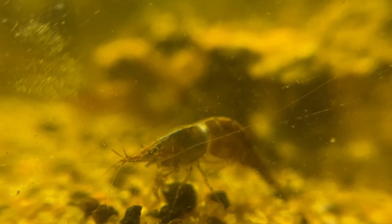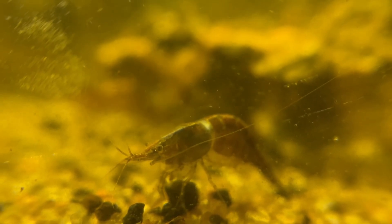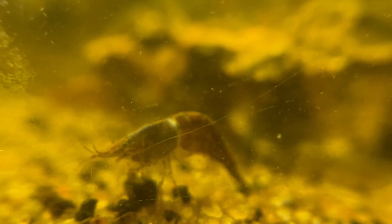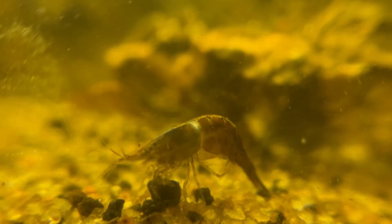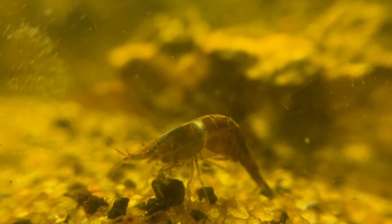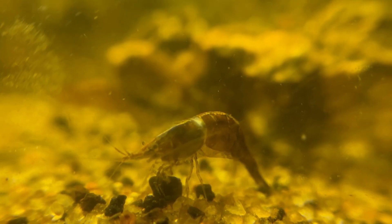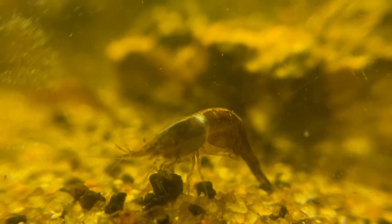The ring of death occurs when the shrimp's body continues to grow but its exoskeleton fails to molt properly. As a result, the old exoskeleton constricts around the shrimp's body, forming a ring-like structure that prevents further growth and can lead to death if not addressed.